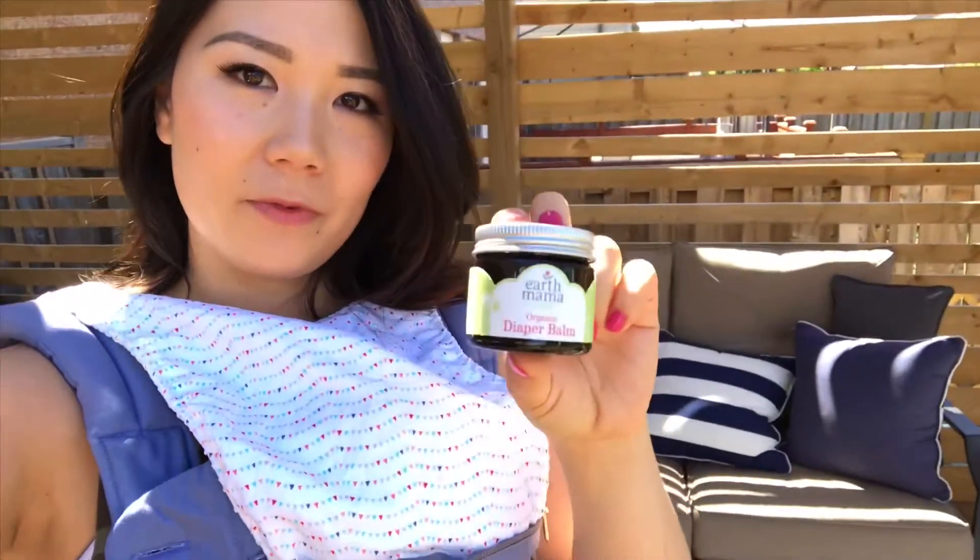Her diaper rash went away completely by the second day. They also have the perineal balm from Earth Mama, and I used that after giving birth because you're uncomfortable down there — and that helped so much, it relieved a lot of discomfort. So they both work for us and this is one of our must-haves.